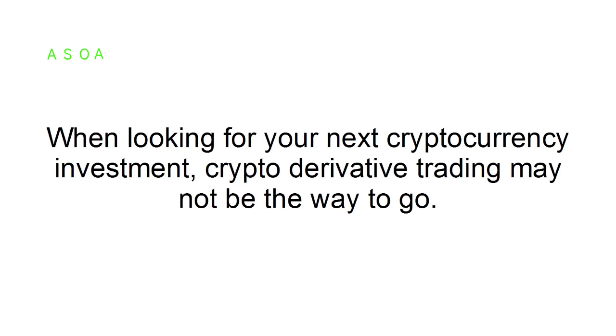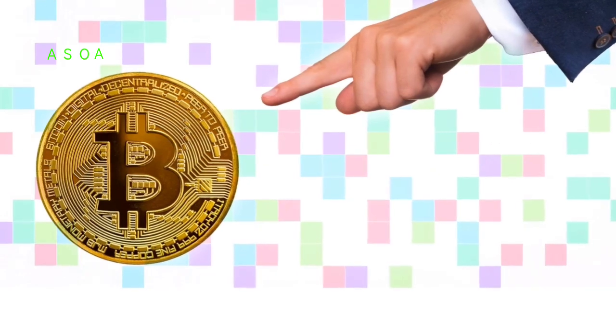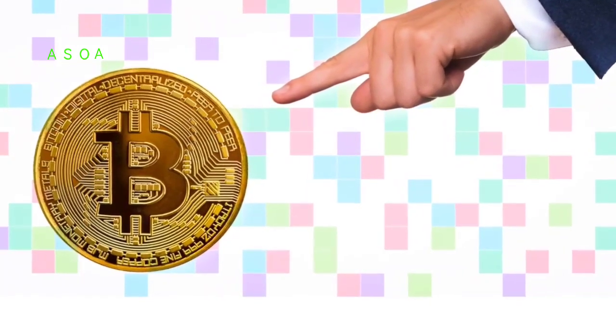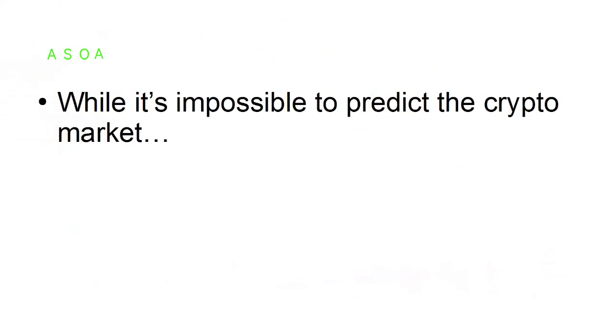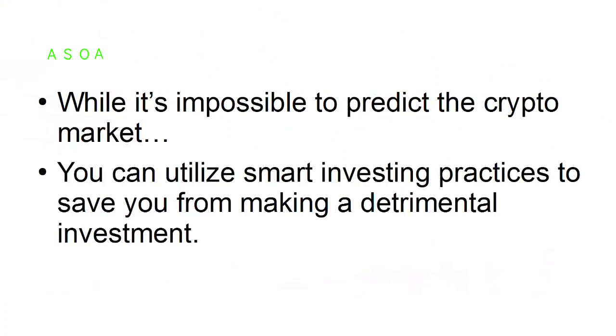Avoid buying derivatives. When looking for your next cryptocurrency investment, crypto derivative trading may not be the way to go. Derivatives, including bitcoin futures, have the potential for more significant losses. While it's impossible to predict the crypto market, you can utilize smart investing practices to save you from making a detrimental investment.